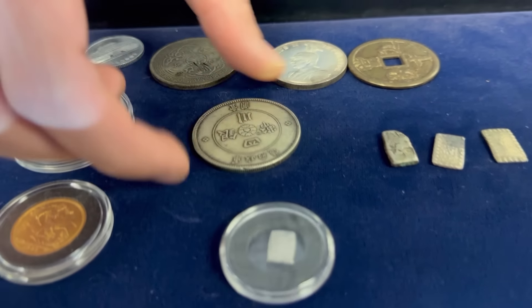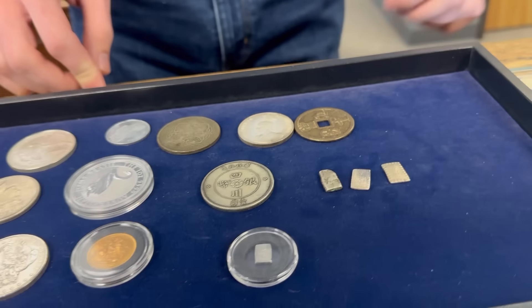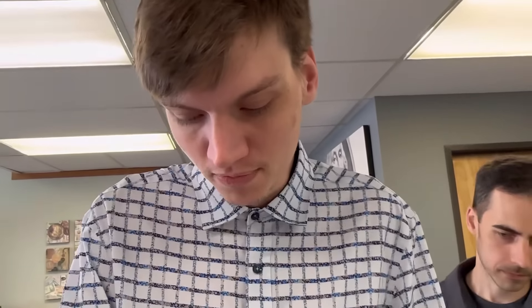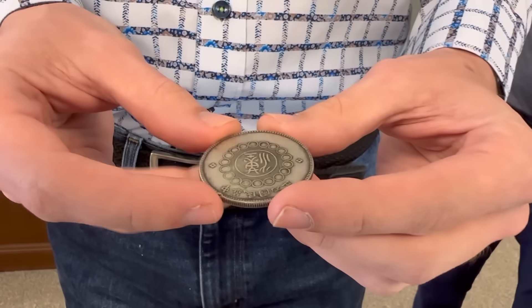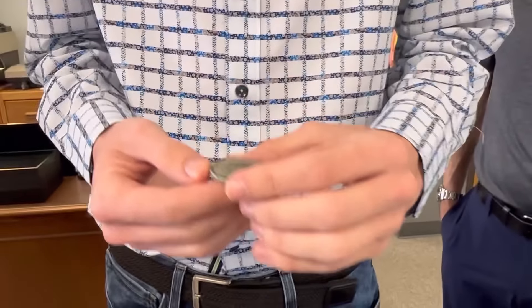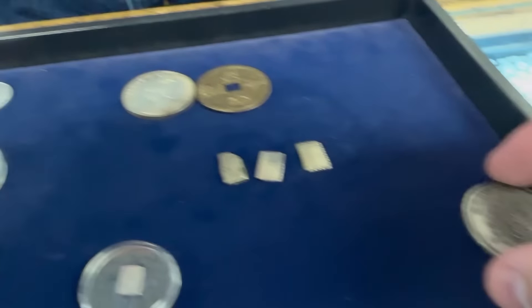What is a Szechuan dollar? China made silver dollars in different regions — they didn't really have a central government at the time. This one is from Szechuan. Probably from China — especially if it's fake. Definitely from China. So that's not worth anything as a fake.